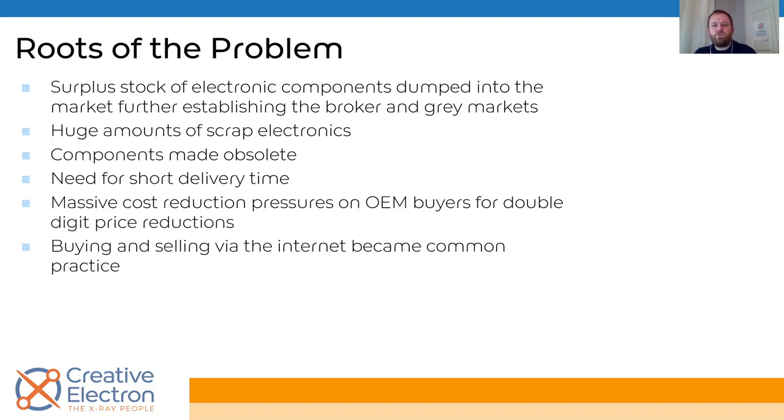Components being made obsolete is a huge problem. Intel doesn't want to make a processor from 10 years ago — there's not enough demand, and they want to move on to the latest and greatest technology to compete with competitors. It just doesn't make financial sense to keep making obsolete components that hardly anyone needs. Delivery time is another factor. And buyers at contract manufacturers and OEMs are always looking to reduce costs — they're given bonuses for it. When you start cutting costs, you introduce the possibility of bringing in counterfeit parts.